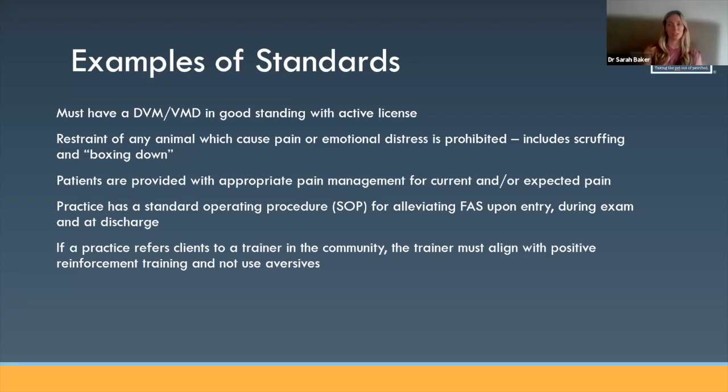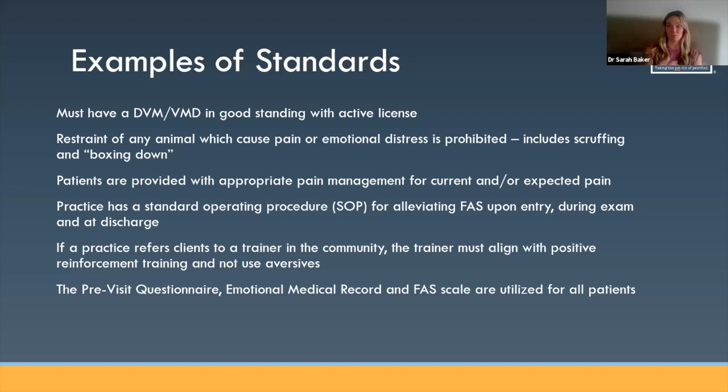Dr. Baker, anything to add? We lean on our local behaviorist — we're lucky that we have that, and most veterinary universities have it too. They help support us in that way, which makes the research a little less labor intensive. We have a pretty thorough list of Fear Free aligned trainers that we keep. If you're starting down this road and don't know where to begin to find a trainer in your area that aligns with Fear Free, you can reach out to the practice certification team. We're happy to say, 'Here's a list of trainers in your state that align with Fear Free already — look into them, see if they're in your area.'